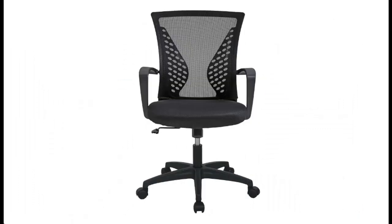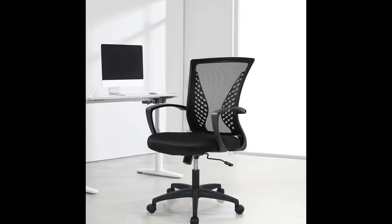Height Adjustable: The chair offers height adjustability, allowing you to find the most comfortable seating position that aligns with your desk height. This feature accommodates users of various heights and helps prevent strain on the neck and shoulders.